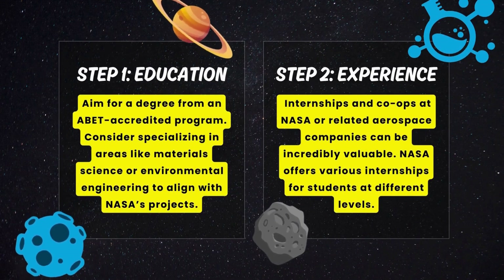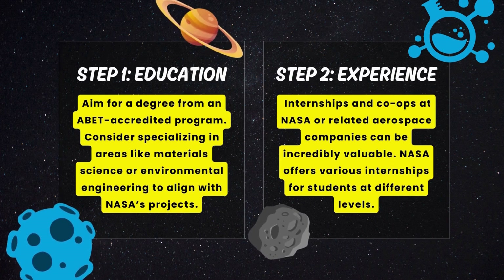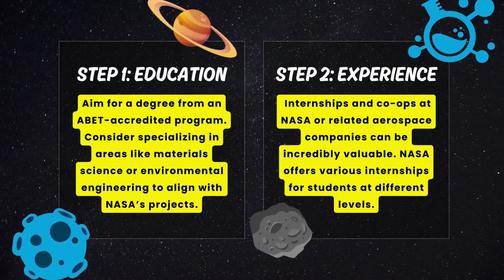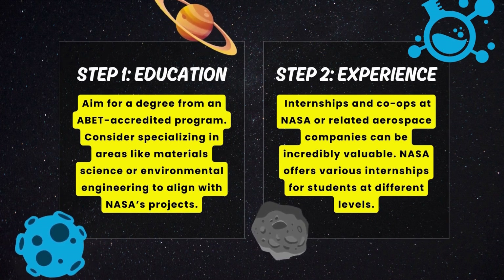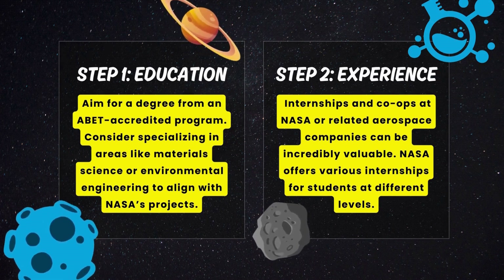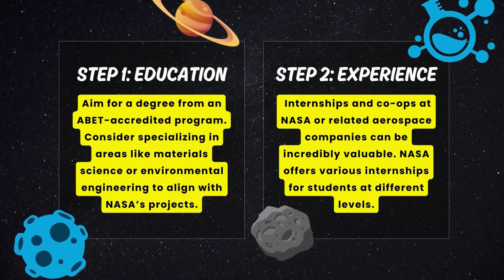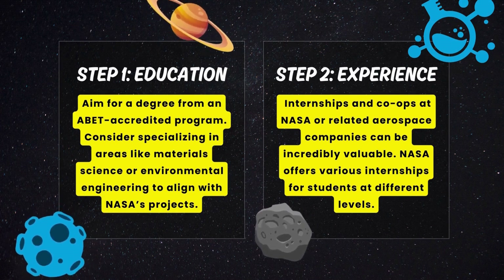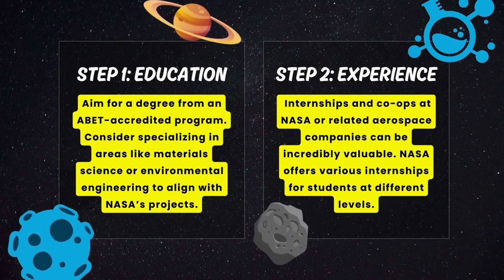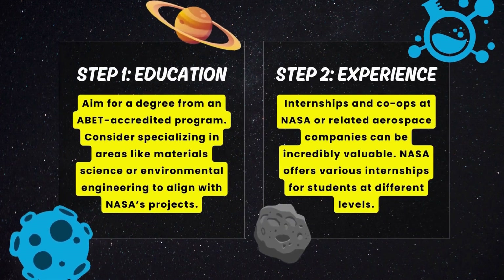Here are some essential steps — please focus on them. Step number one: Education. Aim for a degree from an ABET accredited program. Consider specializing in areas like material science or environmental engineering to align with NASA's projects.